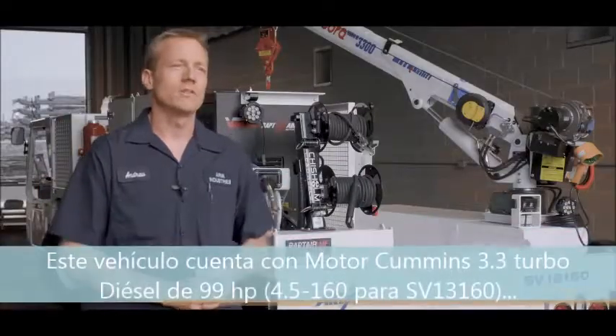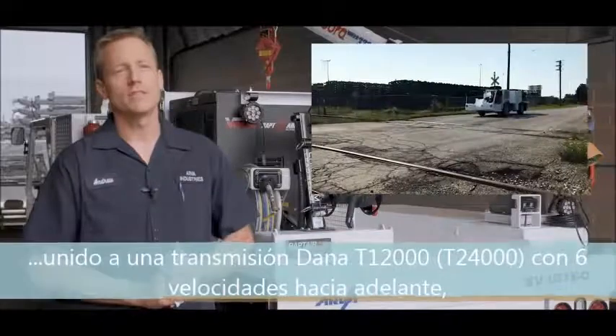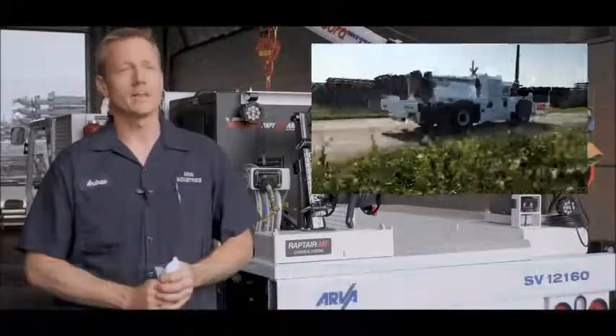This service vehicle is powered by a 3.3L Cummins turbo diesel engine, followed by a T12000 Dana transmission with 6 forward gears, selectable 4-wheel drive and 4-wheel steer axles on airbags.